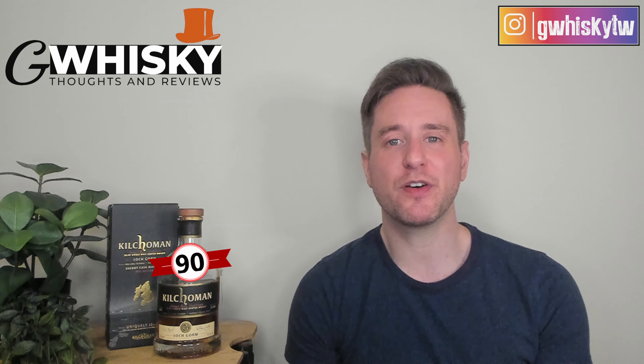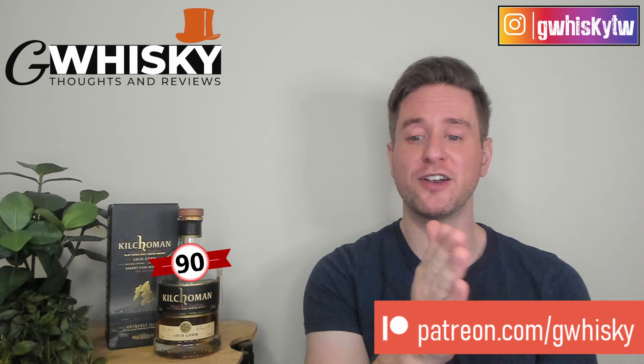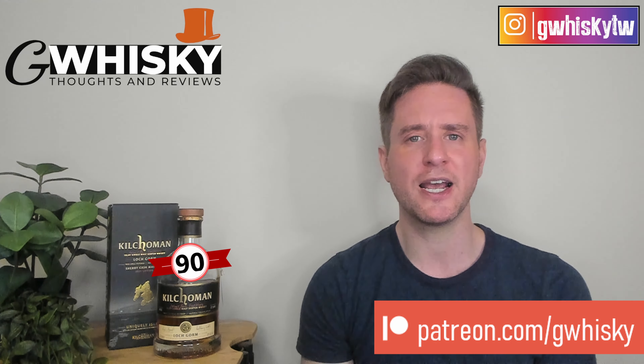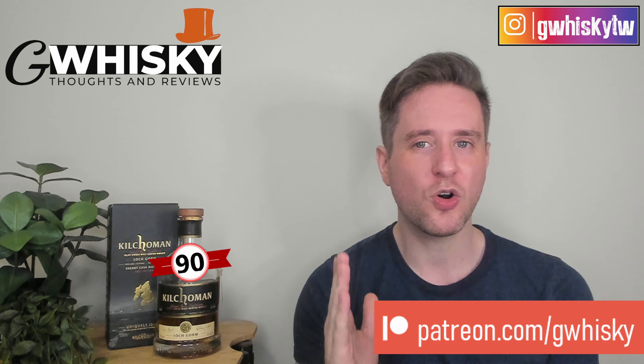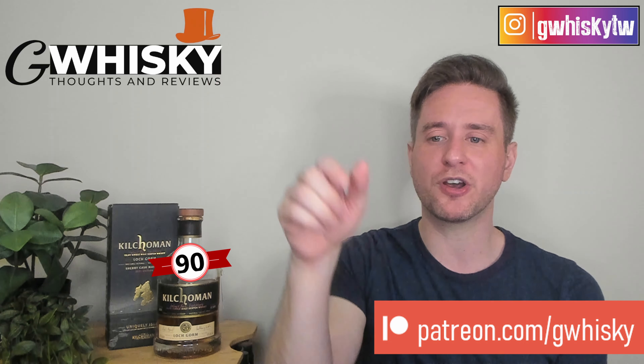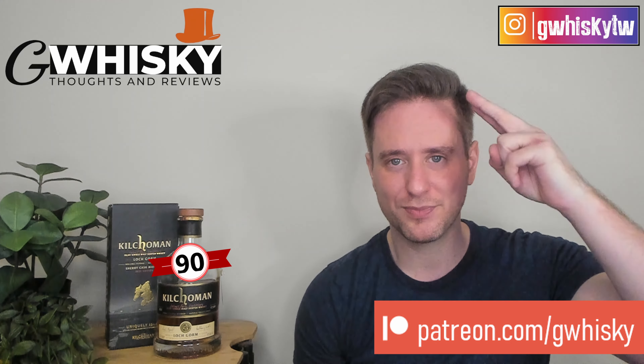All right, that's it for me today, guys. Thank you very much for watching. If you want to help support the channel, please consider becoming a patron. Otherwise, you can like, comment, and subscribe — that's always appreciated. I do want to hear from you: have you tried the Loch Gorm 2021? What were your thoughts? Down below in the comments, let me know what you want to see me review next and I'll keep it in mind for my upcoming videos. Bye guys.